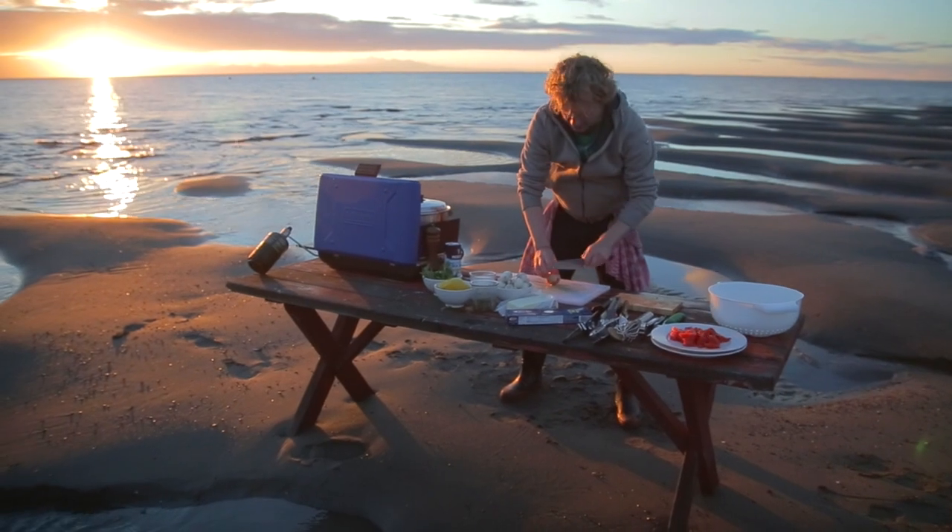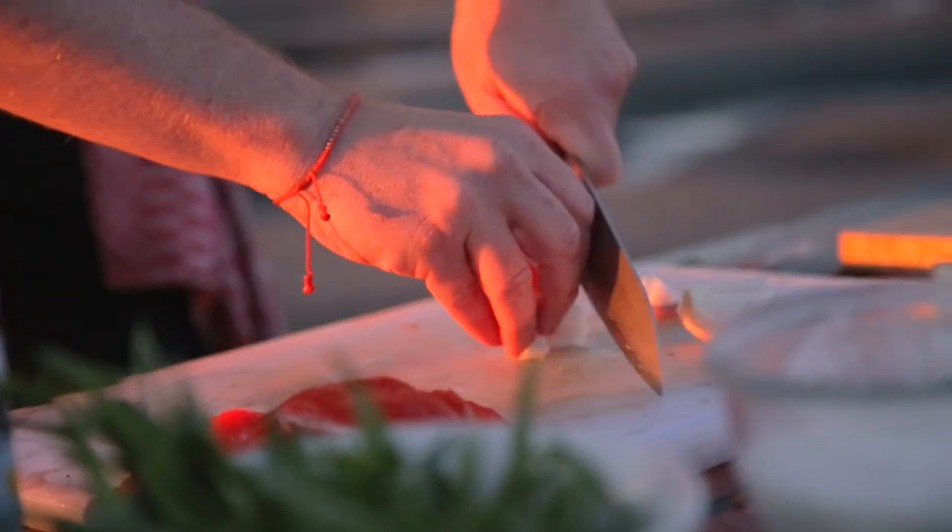Now the water is boiling, we add the pasta. I've added one tablespoon of salt. So first I chop the shallot — chop it really fine.